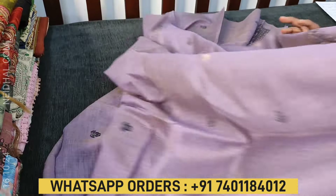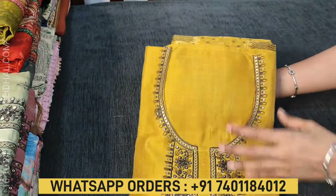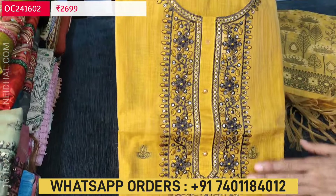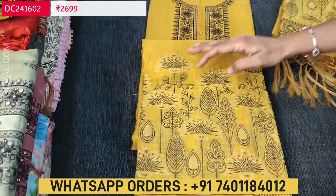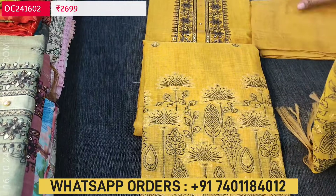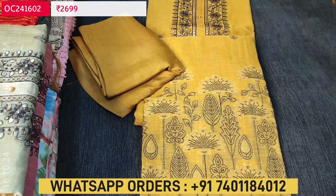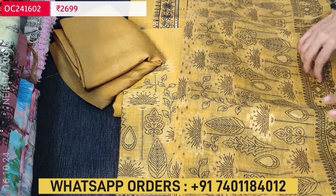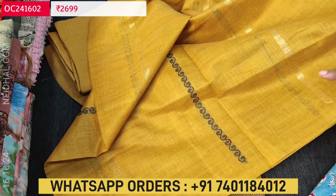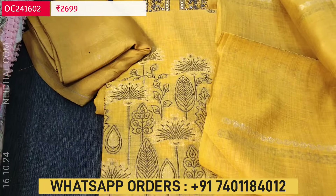We'll quickly take a look at the other colors. The second color we have in mehendi yellow. This has a beautiful color with embroidery work on the yoke and jamdani woven design in the daman. Matching sandstone bottom in mehendi yellow color, and a very rich weaving design for the pallu. In the middle we have a beautiful alternate zari and thread woven lines. These sets are priced at ₹2699.